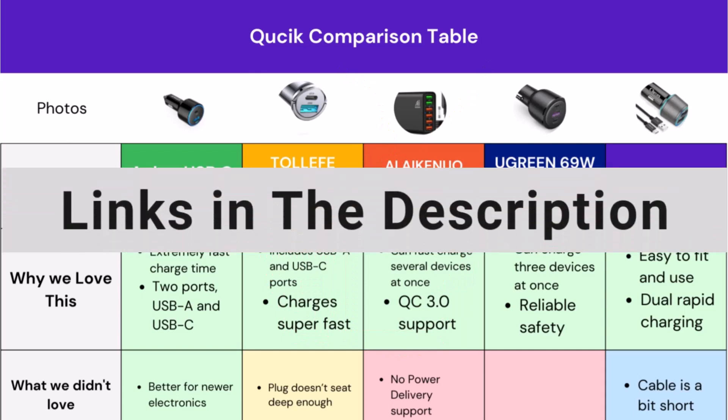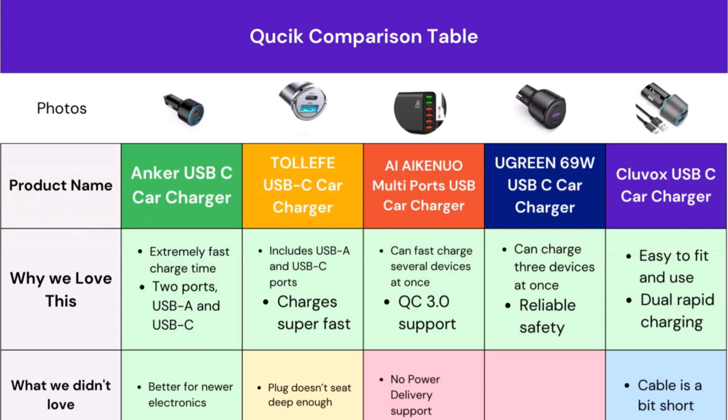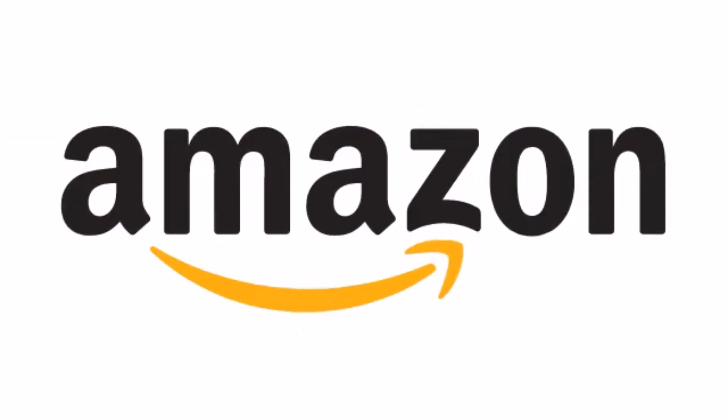We have added all the product links in the description box below. If you are interested in any of them, feel free to check them out. All of the listed products are available on Amazon. Now let's go to the deeper section of this buying guide.